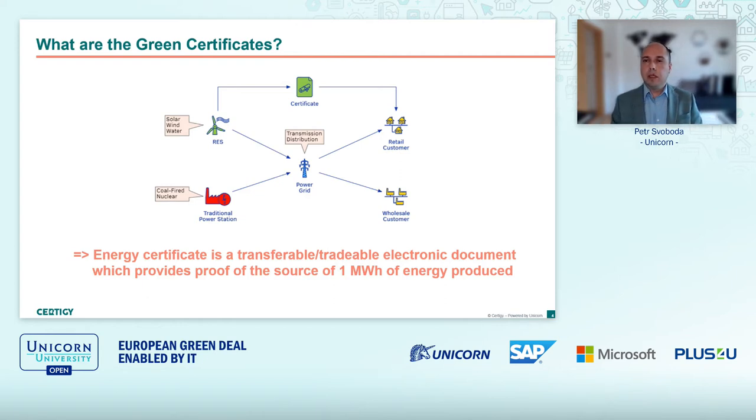One could argue that you could go directly and buy the power from the source, but by doing so you are basically bypassing and losing all the benefits provided to all customers by the price-coupled energy spot market in Europe. I am persuaded that this market with just the attribute certificates on top of the energy market makes sense and gives the right incentives to producers of renewable sources.